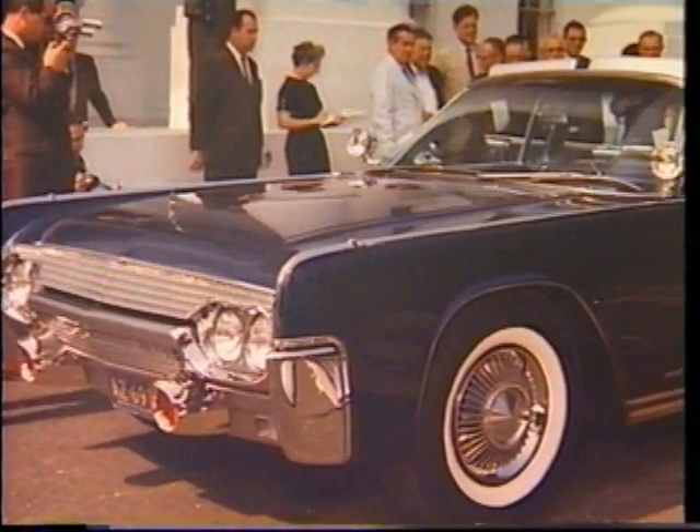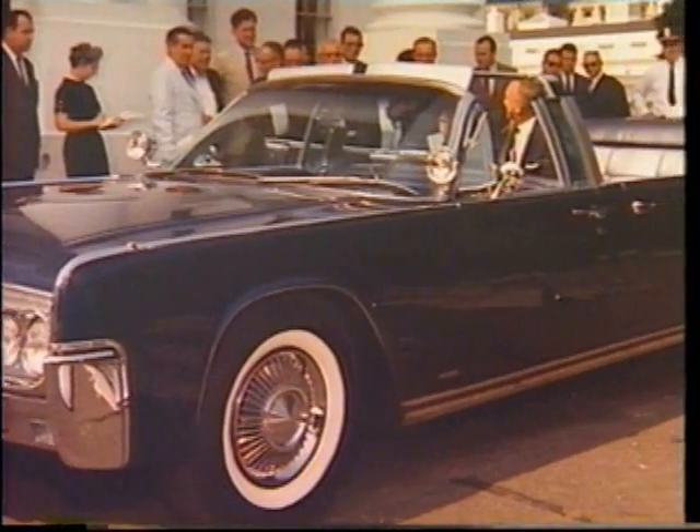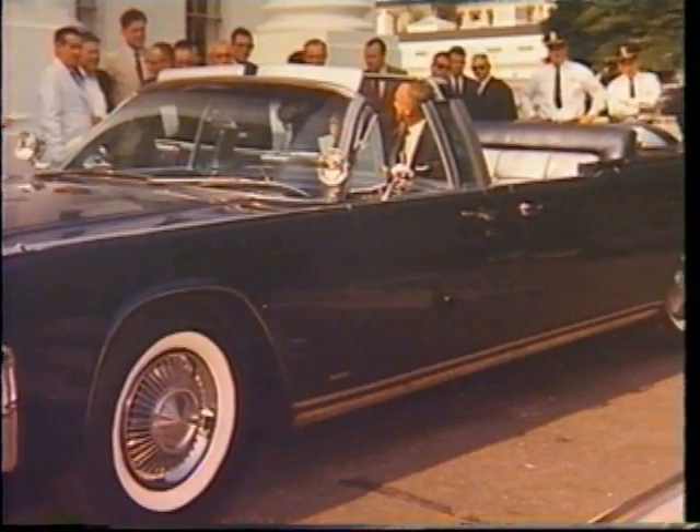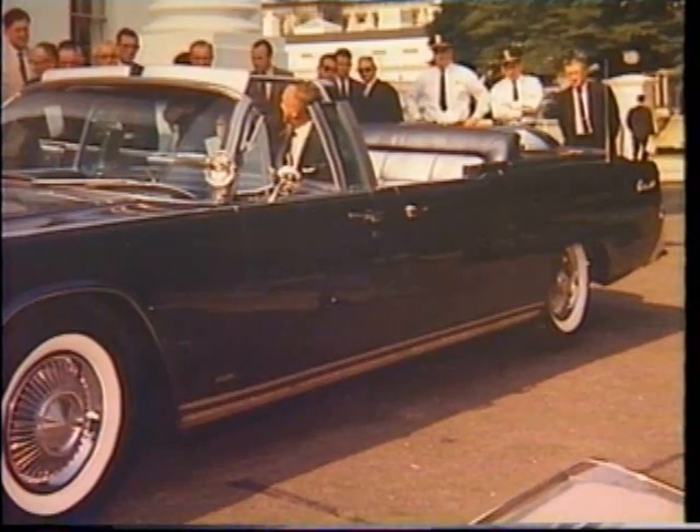This magnificent Lincoln was delivered to the White House on Wednesday, June 14, 1961. Built at a cost of $195,000, it was leased by Ford to the Secret Service for a token $500 a year.